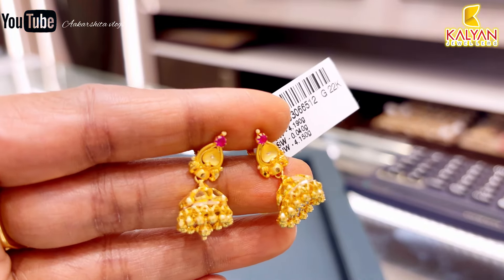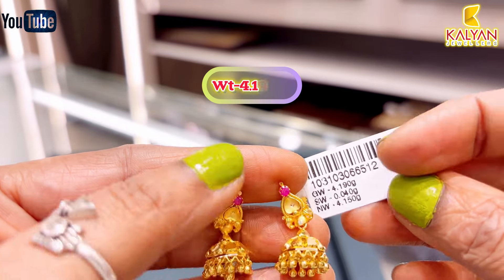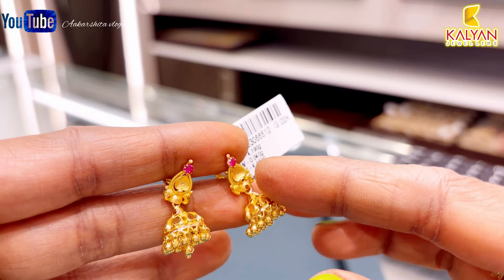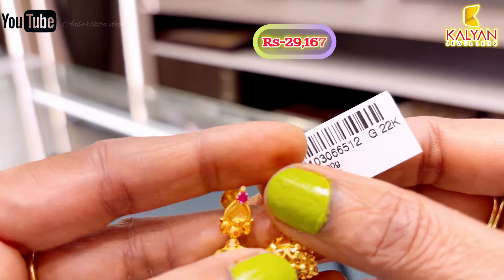Next, this has a synthetic stone. This is 4.19 grams gross weight and 4.15 grams gold used. This is approximately ₹29,167 rupees.